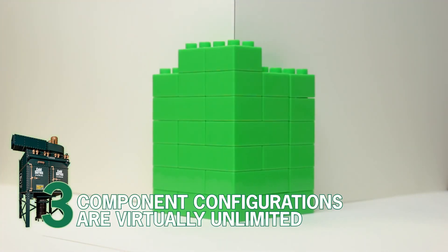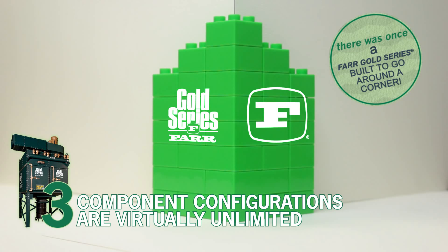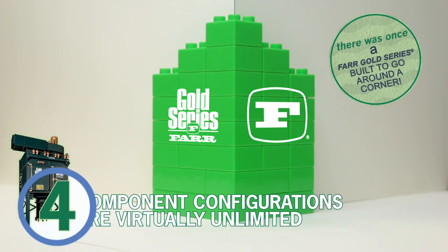Number 3. Component configurations are virtually unlimited. There was once a Farr Gold Series built to go around a corner.